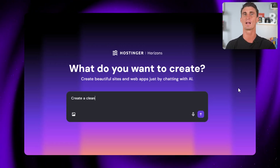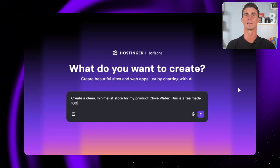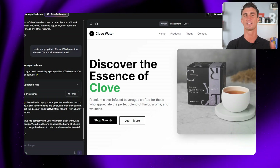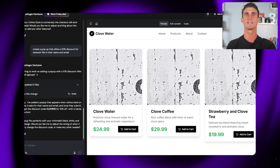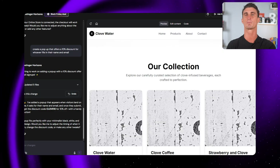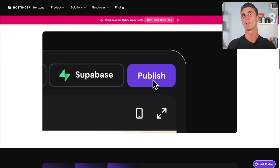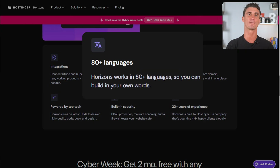With Horizons, all you have to do is describe your online store using natural language and the AI generates a complete website for you — including text, images, layout, all of it. This is perfect for beginners who just want a professional foundation built in minutes. The platform supports over 80 different languages for prompting, so it doesn't matter where you are in the world or what language you speak — you can use this tool to build your e-commerce business.